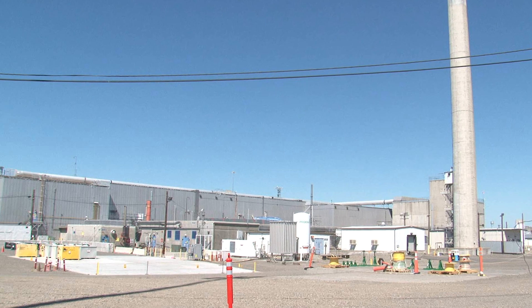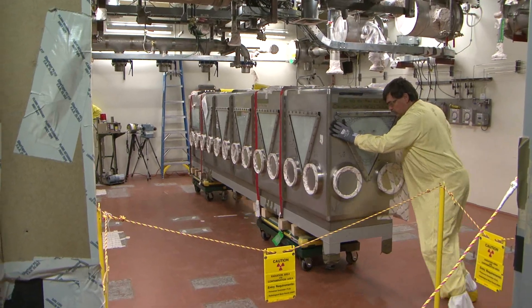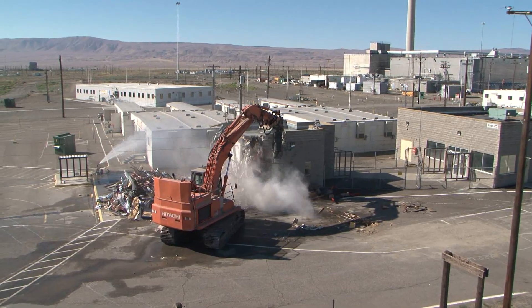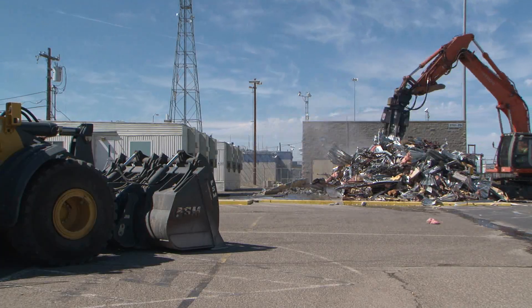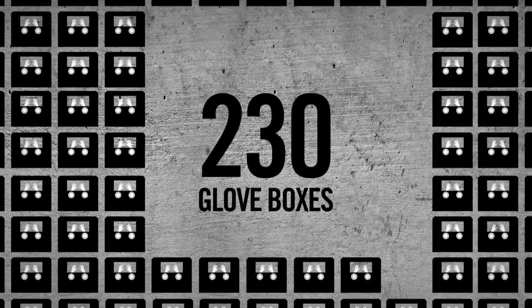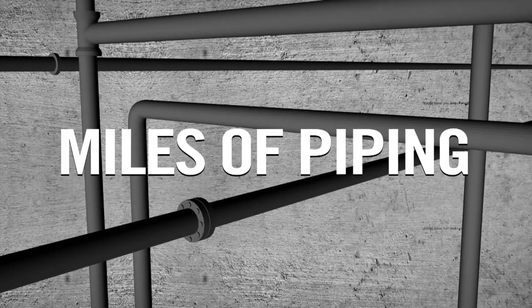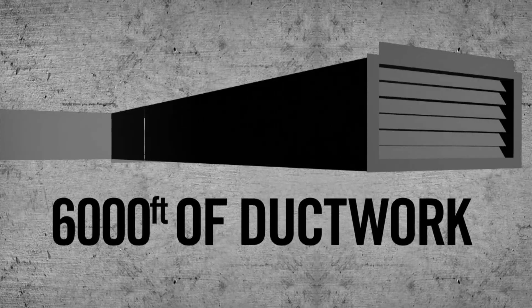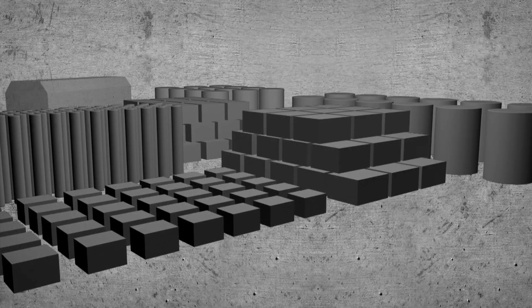Today, the Plutonium Finishing Plant is the focus of a major cleanup effort to decontaminate the complex, remove the processing equipment inside, and tear it down. More than 60 remaining buildings are being cleaned out and removed. Workers are removing and disposing of more than 230 large pieces of equipment called glove boxes and hoods, miles of process, drain, and vacuum piping, more than 6,000 feet of ventilation ductwork, 196 pencil-shaped tanks ranging from 3 to 22 feet long, and thousands of pieces of equipment that supported the plutonium production process.